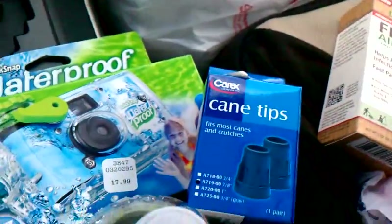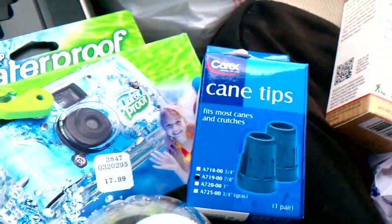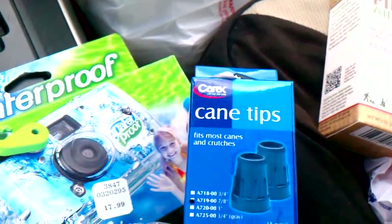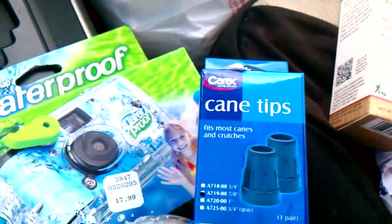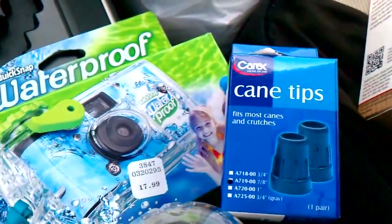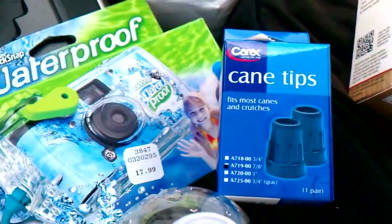I basically just wanted to make this video to let you know that the Carex deal looks like it's dead. Hopefully others were able to get in on it, but for me it didn't print. I'll probably return the item later on. I just want to let you know that the deal might be dead — thank you.